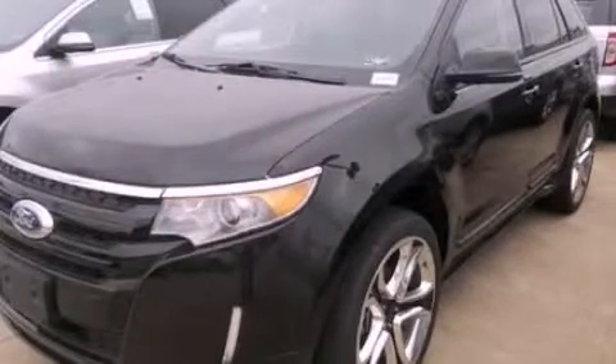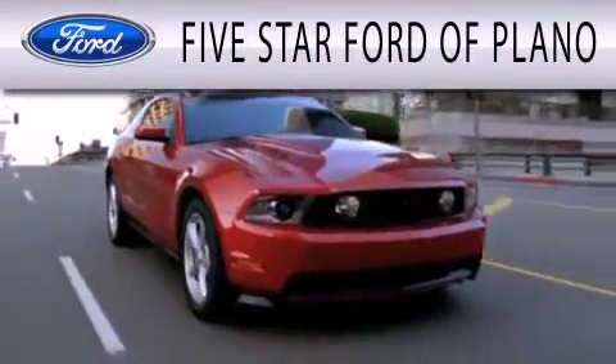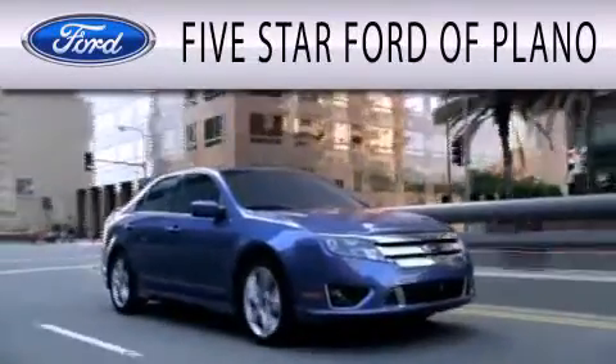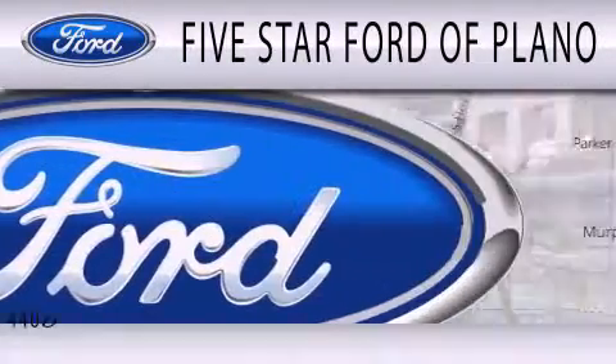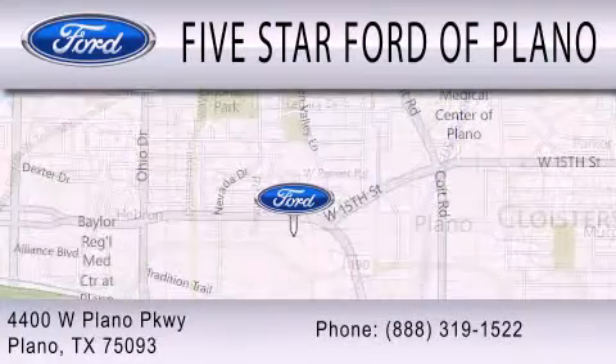Please call today to reserve this vehicle for a test drive. 5 Star Ford of Plano is dedicated to doing everything possible to ensure that the experience you have selecting your next vehicle is as pleasant as possible. We are located at 4400 West Plano Parkway in Plano.